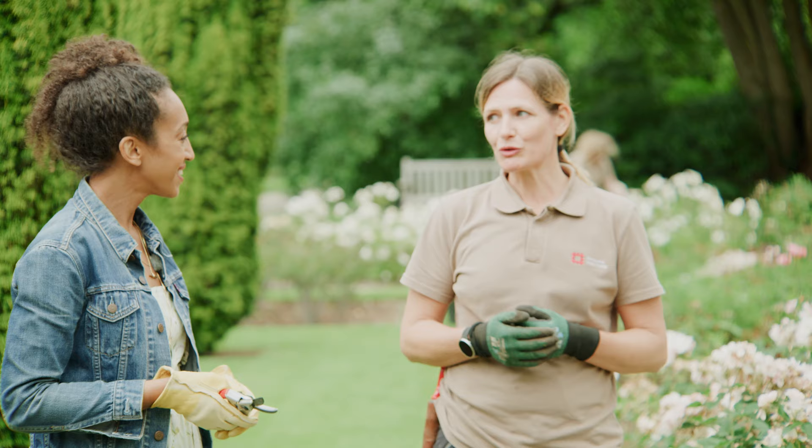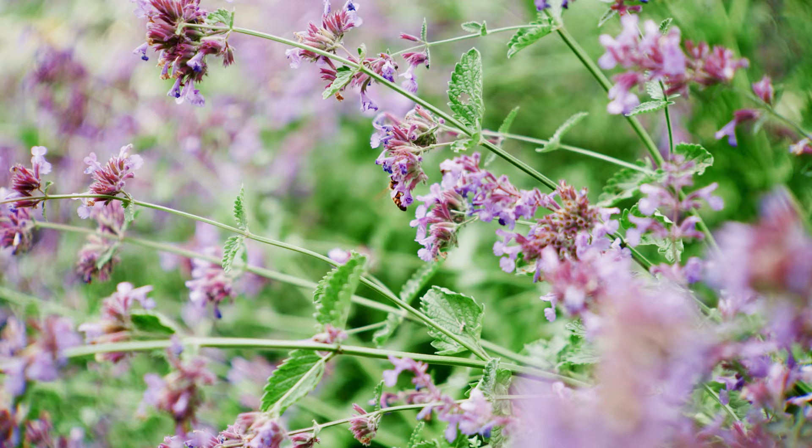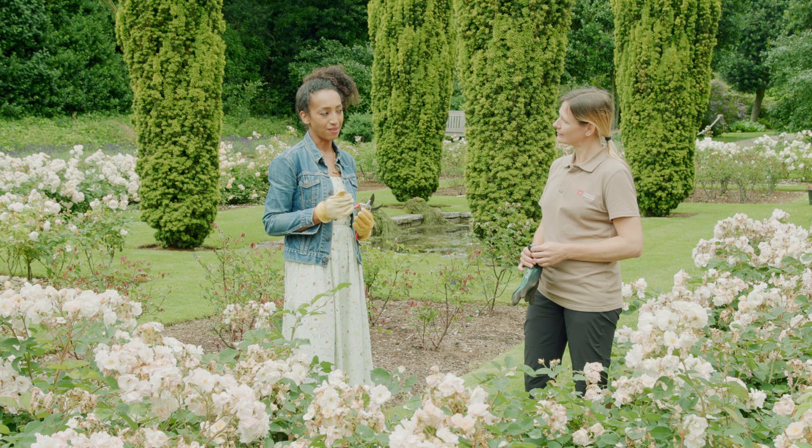They're highly scented, and on a warm day it really hits you as you walk into this garden — the scent. And this is supported as well by the lavender; we've got English lavender planted on the outside.